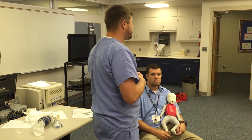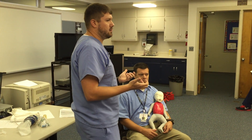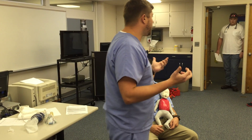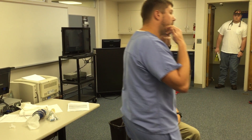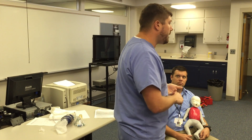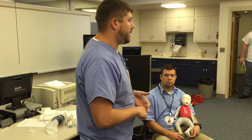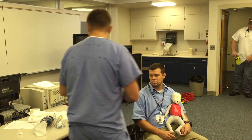If a child has pretty bad respiratory distress, what are we probably going to be able to hear audibly? If they're full of fluid, or airways are constricting, or upper airways are swollen, we might hear stridor, a snoring-type respiration, gurgling, or wheezing. Oftentimes with pediatric respiratory infections, you're going to hear wheezing, and it's often audible.